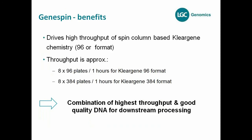Regarding throughput for the GeneSpin — it supports 384 and 96 formats. You can drive eight 96 plates in one hour for the ClearGene 96 format. And since there's essentially no difference in processing time between 96 and 384 plates, you can also run ClearGene 384 plates in one hour as well. We describe this as a combination of really high throughput and very good DNA quality. The GeneSpin and ClearGene system provides definitely very good quality DNA which you can use for most applications, but not all.